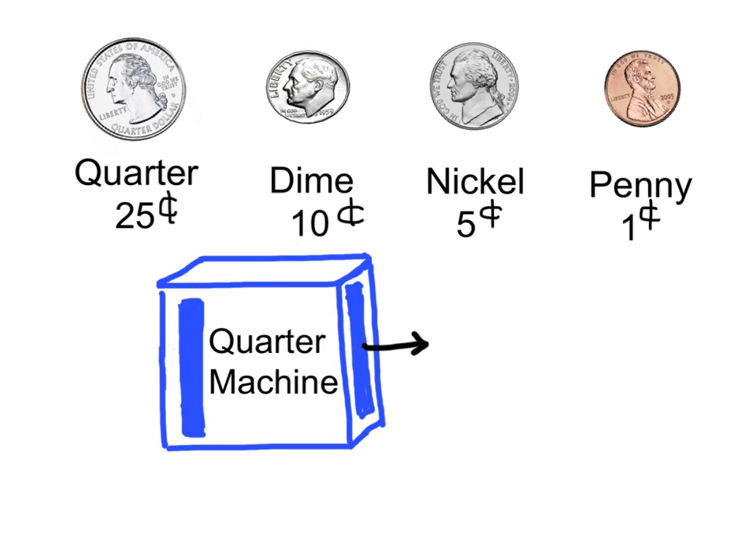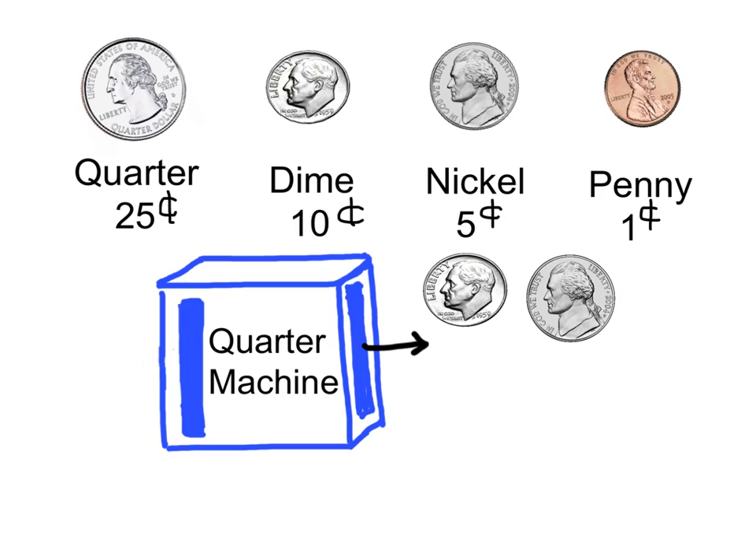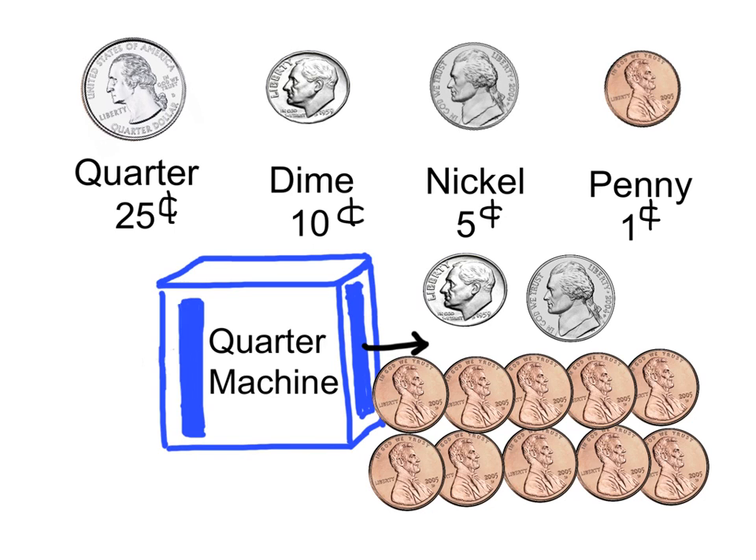The quarter is now in the quarter machine. It is getting transformed into new coins. The new coins are one dime, one nickel, and one, two, three, four, five, six, seven, eight, nine, ten pennies.